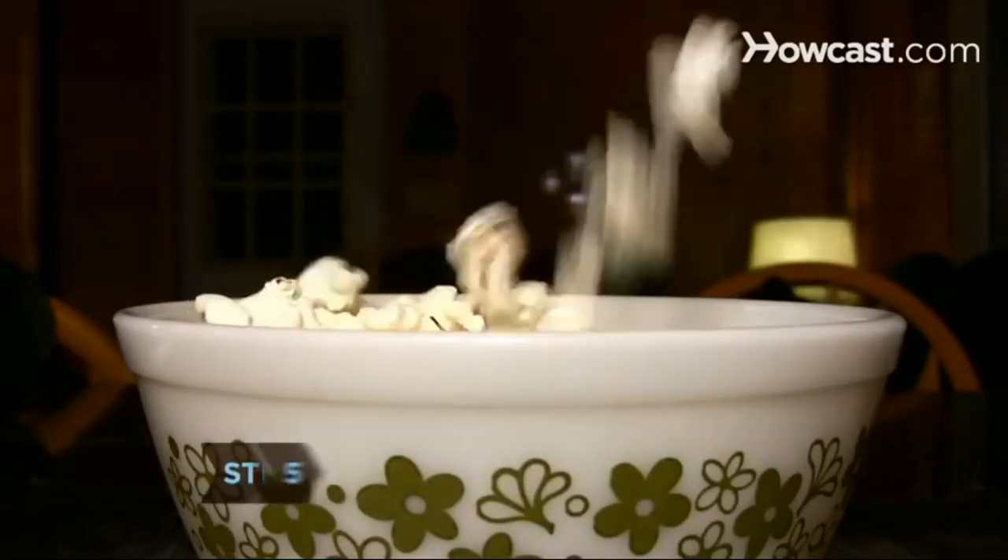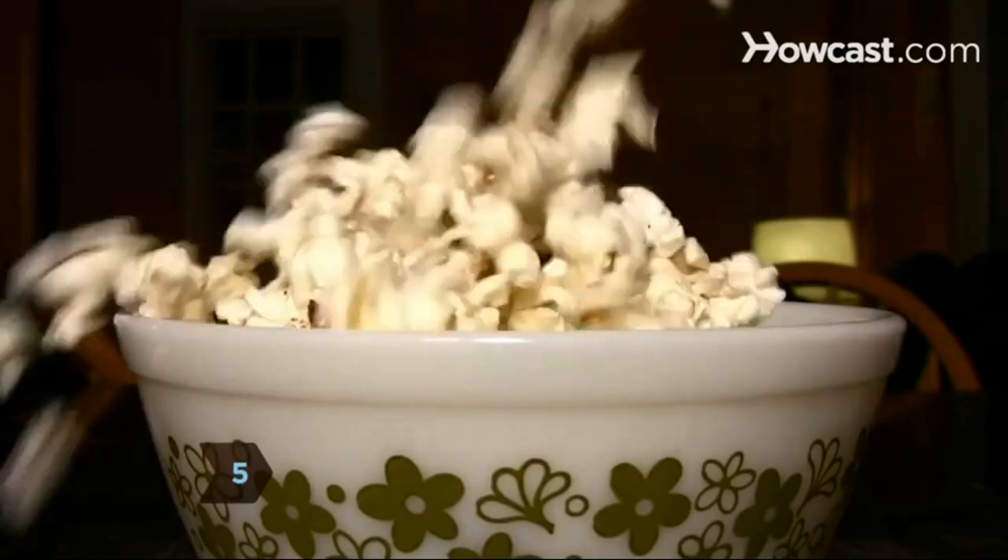Step 5. Take it easy on the salt, an excess of which can lead to high blood pressure. Stick to snacks that provide less than 450 milligrams of sodium per serving.